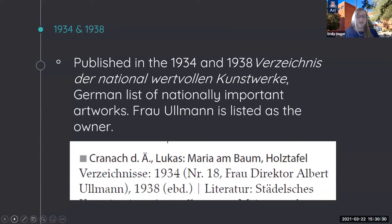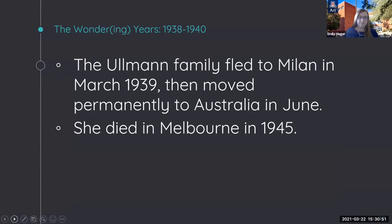In 1934 and 1938, the Ullmanns were listed as the owners of the Virgin and Child in the German Directory of Nationally Valuable Works of Art. With the UAMA's permission, Dr. Romano and I have contacted a descendant of the Ullmann family who holds the family's archives, and are attempting to gain clarity on what happened to the UAMA painting during the period when the Ullmanns were fleeing Nazi Germany. From passenger records, it seems the Ullmann family fled Germany in March 1939 for Milan, and by June permanently moved to Australia. The next known transfer of the painting is in December 1940 to Paul Drey, who owned an art gallery in New York, but we do not know how or from whom he acquired it. These few years from 1938 to 1940 present a gap in provenance—I call these the 'Wondering Years.'